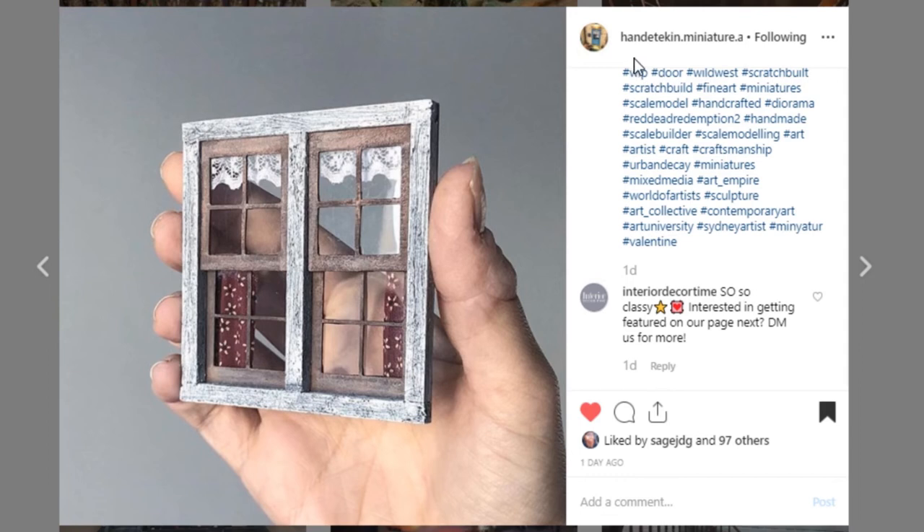Check out this window from Hand Etikin Miniatures — a miniature artist. This looks so real. It's just a window, but look at the detail with the wood grain, the paint, and then you've got the interior window with the curtains and the valance up there. Pretty blown away by it. Go check them out and give them a like — very good job.